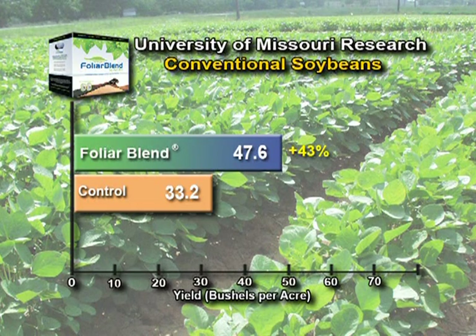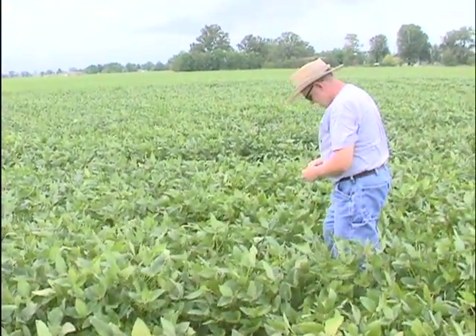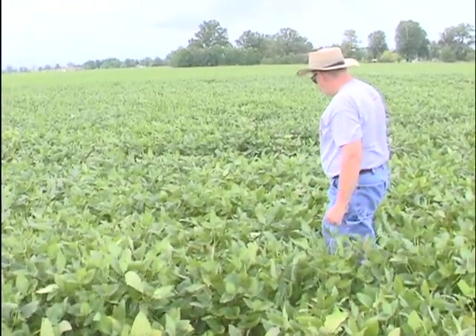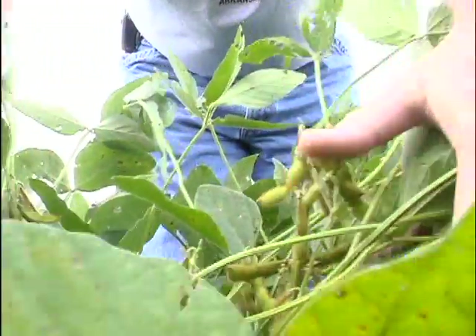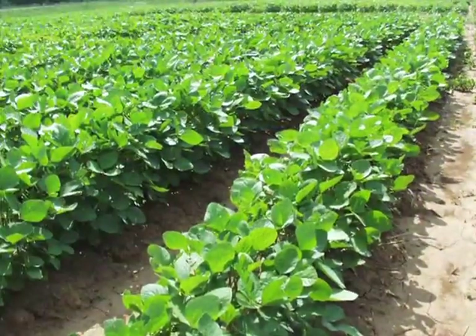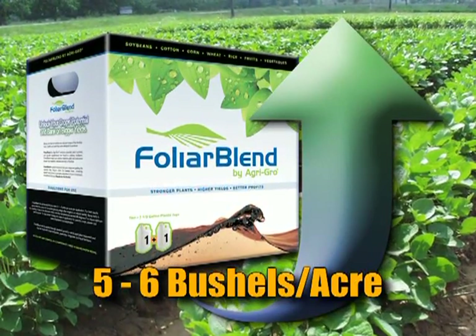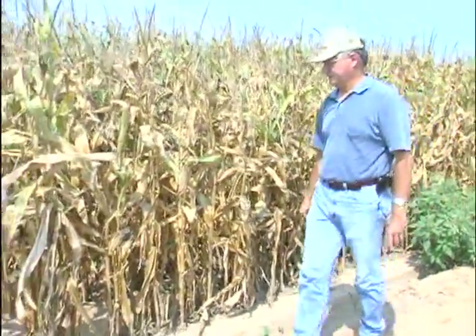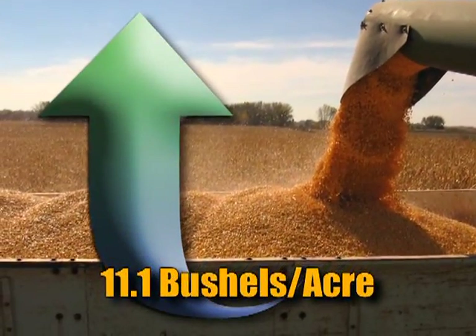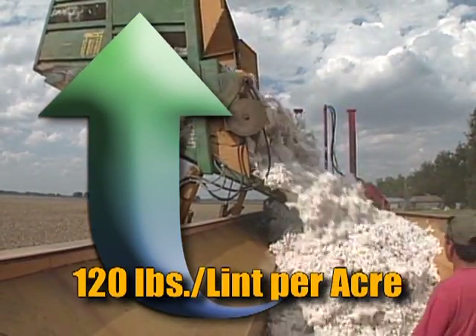With an average yield increase of 14.4 bushels per acre, this demonstrates Foliar Blend's ability to reduce the negative effects of environmental stresses on crop performance. In 2007, growing conditions were more favorable, producing higher yields for all treatments. In spite of favorable conditions, Foliar Blend was still able to increase soybean yields by an average of five to six bushels per acre. Other 2007 field trials on corn and cotton showed an average increase of 11.1 bushels per acre on irrigated corn and an average yield increase of 120 pounds of lint per acre in irrigated cotton fields.